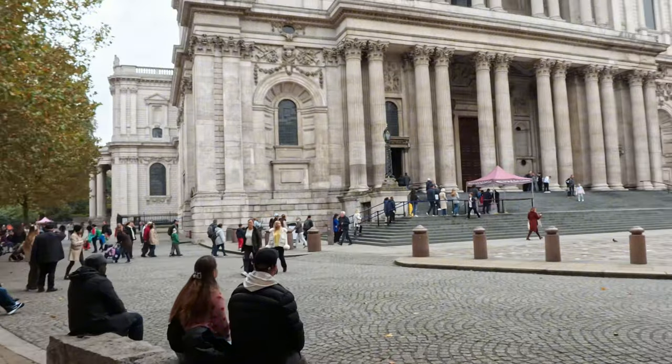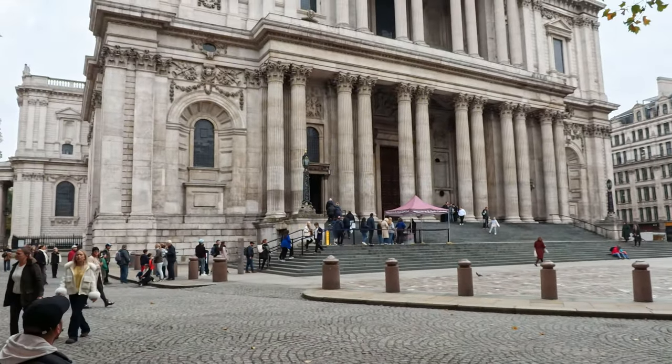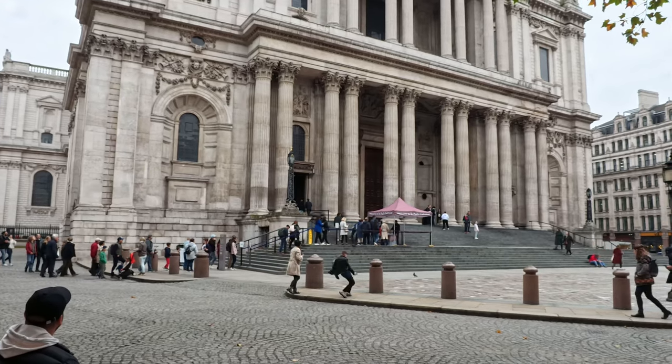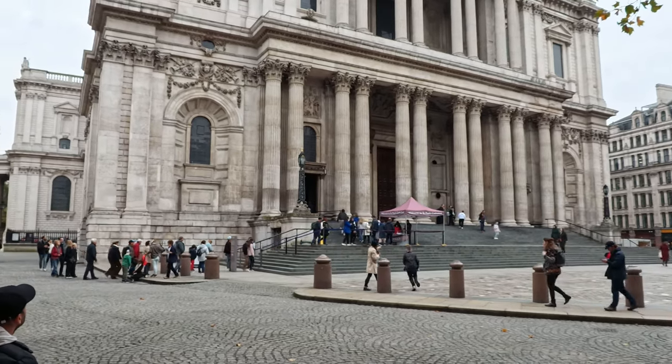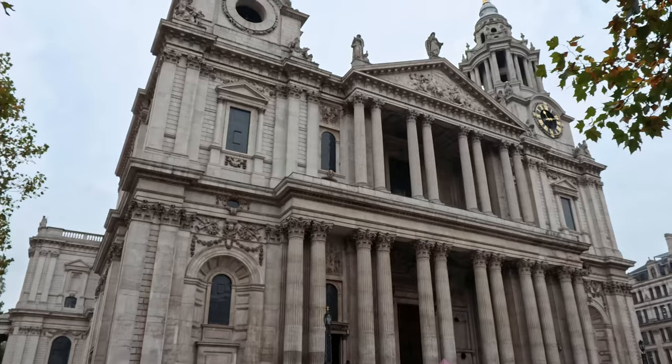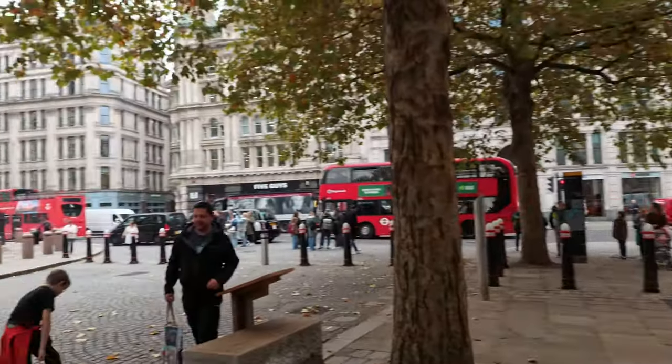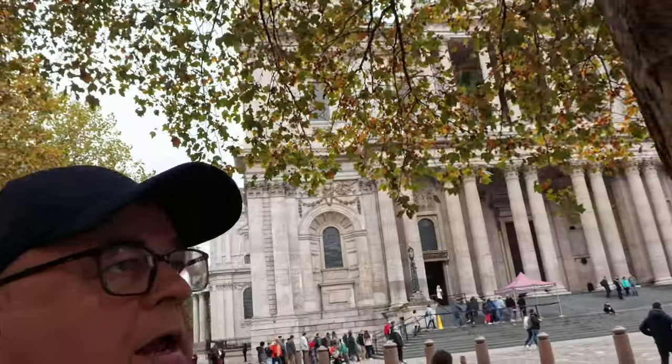Right, this is St Paul's. I think they started building it in 1675 and finished it in 1710 — 35 years. This is where Lady Diana got married. This is the front of St Paul's here.